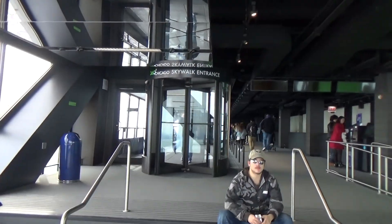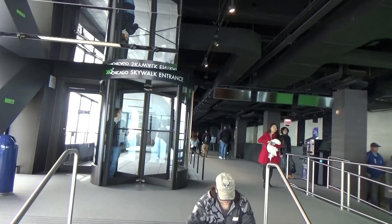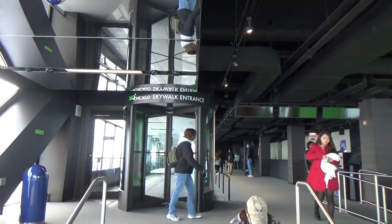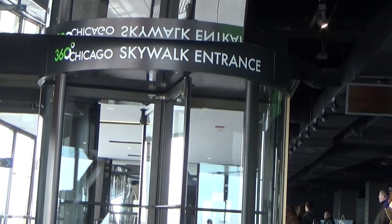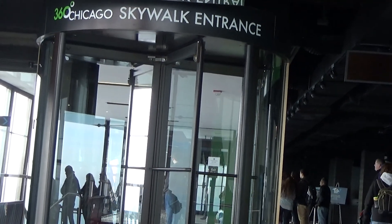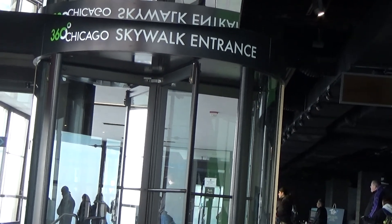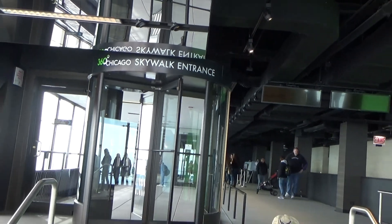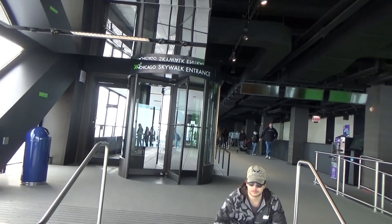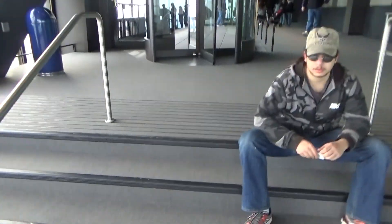We're officially going to go to the Chicago Skywalk entrance, and we'll visit the tilt — which is a platform of glass that tilts you 30 degrees downward. It's going to be awesome. Alright, let's see what this is.